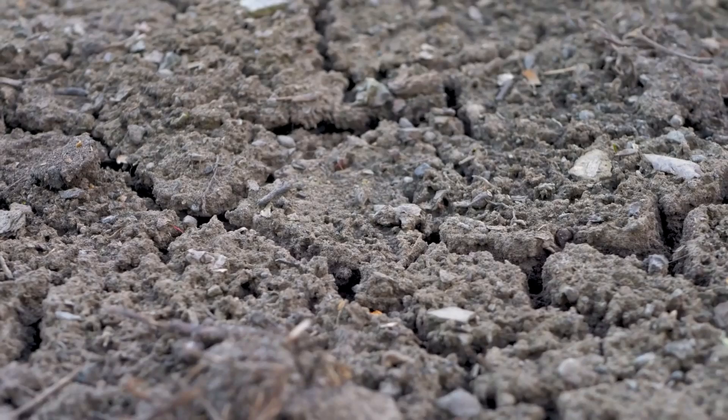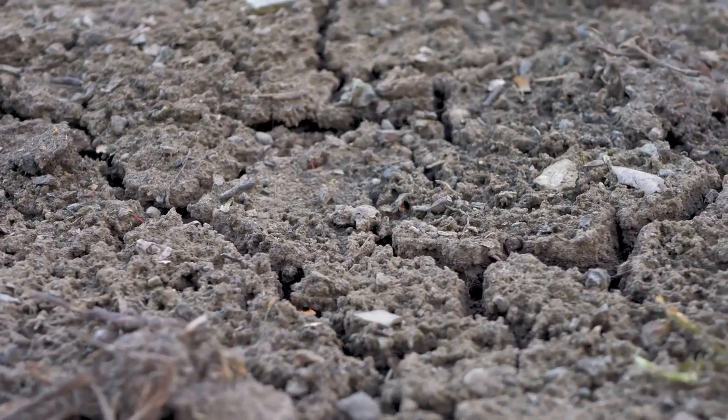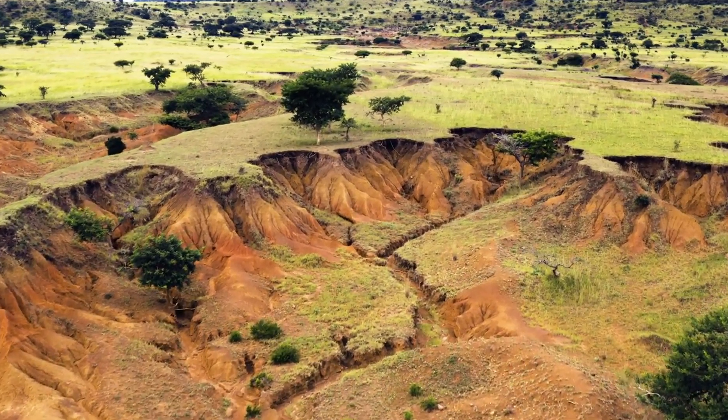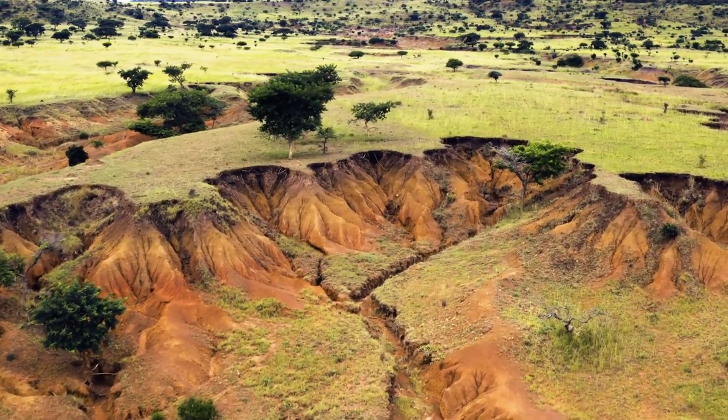For long-term agricultural sustainability, maintaining healthy soil is essential. Soil erosion threatens this sustainability by degrading the land, making it less productive over time and harder to restore.